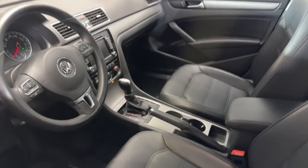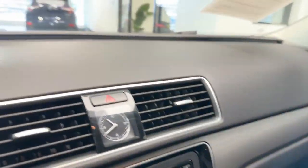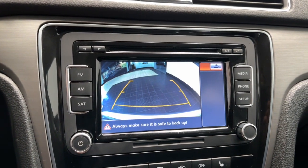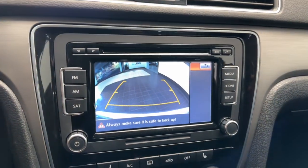The following are some of this vehicle's highlighted options: navigation system, moonroof, sun moonroof, keyless entry, keyless start, premium sound system, satellite radio, heated mirrors, fog lamps, backup camera.